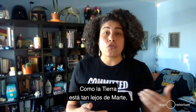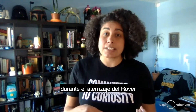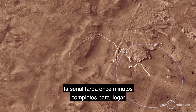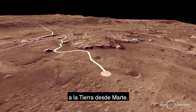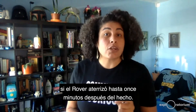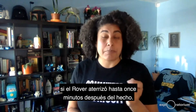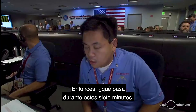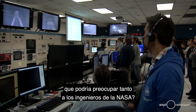Because the Earth is so far away from Mars during the landing of the rover, it takes 11 whole minutes for any signal to reach the Earth from Mars. This means that we will not know for sure if the rover has touched down until 11 minutes after it has happened.